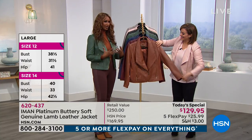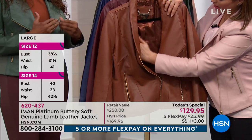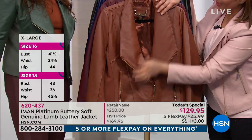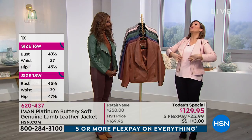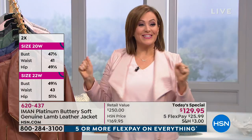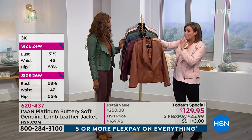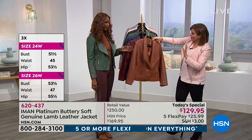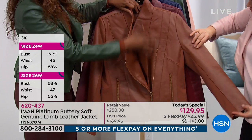Lambskin leather is a great investment — something you'll have for a lifetime. It is the most beautiful, buttery soft leather. As a curvy girl, Iman makes me look so good. This has precise seaming, which means shape is built in — you're never going to look bulky or big or square. Everything is leather, including at the back of the collar.